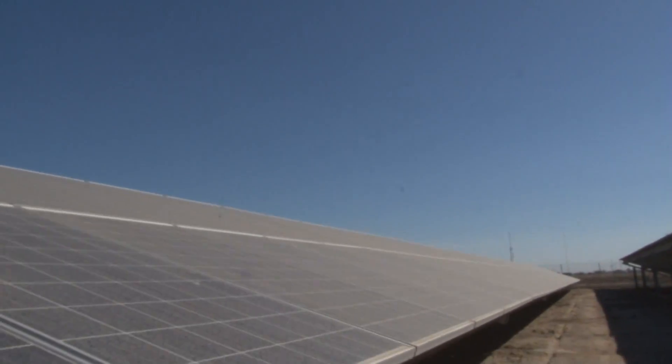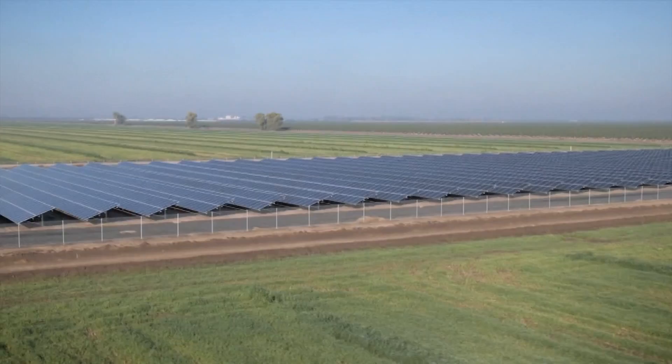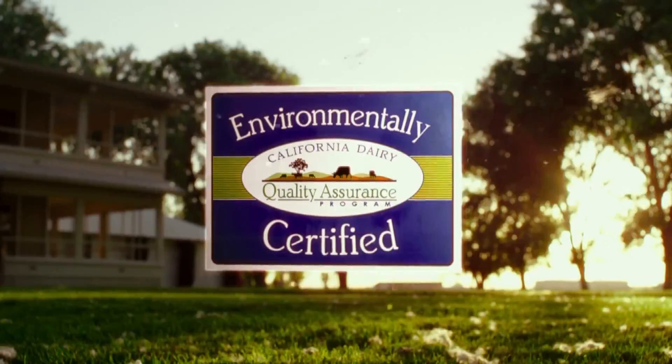Manure only powers the cheese factory. To power the dairy side of the operation, the farm harnesses the power of the sun using 8 acres of solar panels. It helps capture the CO2 equivalent of taking about 6,000 cars off the road. Joseph Farms is going green in a large-scale way.